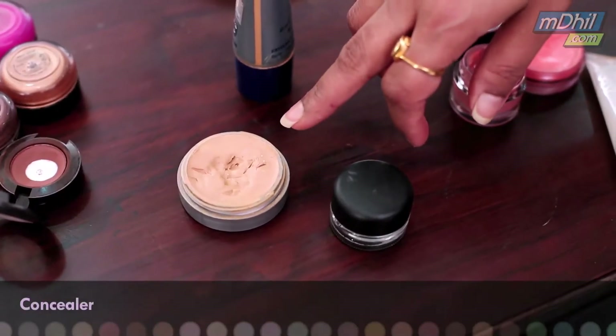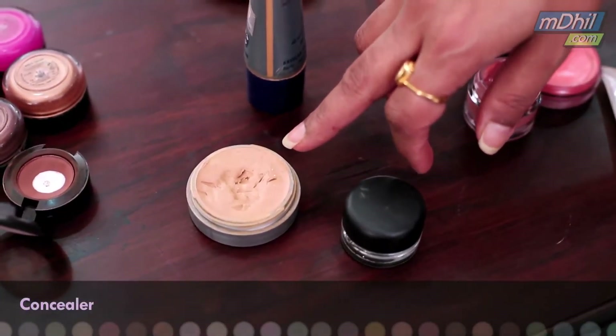Today I am going to show you the makeup essentials that you must have in your makeup bag. The concealer — this is the most important makeup item in your makeup bag.